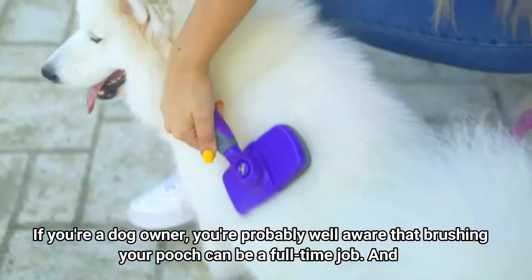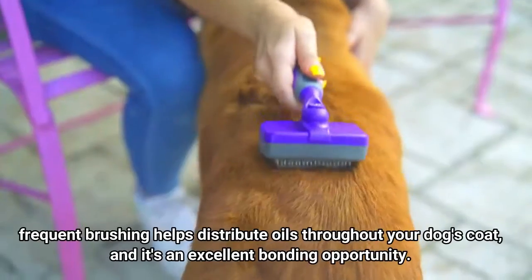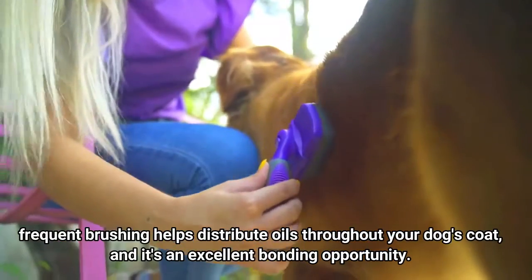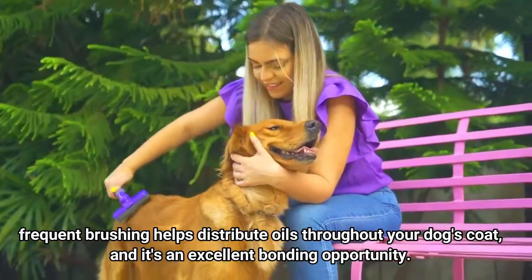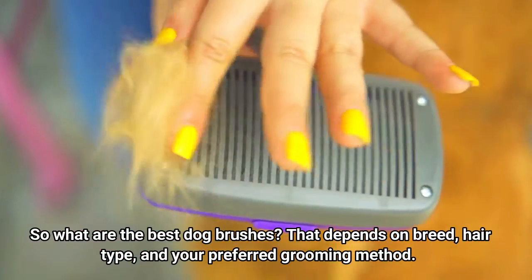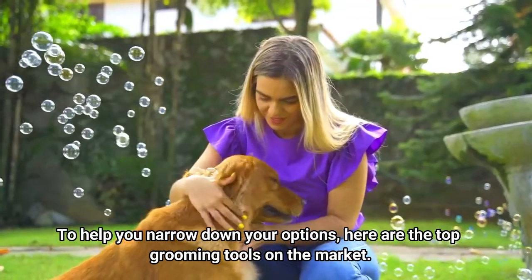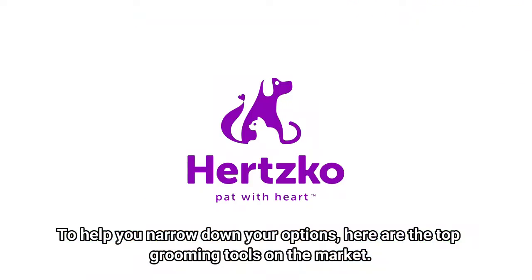If you're a dog owner, you're probably well aware that brushing your pooch can be a full-time job. Frequent brushing helps distribute oils throughout your dog's coat, and it's an excellent bonding opportunity. What are the best dog brushes? That depends on breed, hair type, and your preferred grooming method. To help you narrow down your options, here are the top grooming tools on the market.